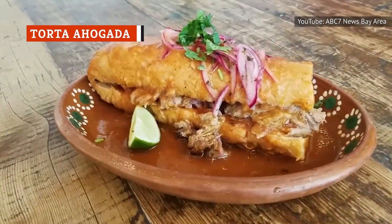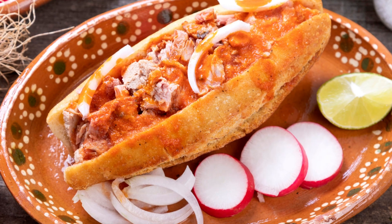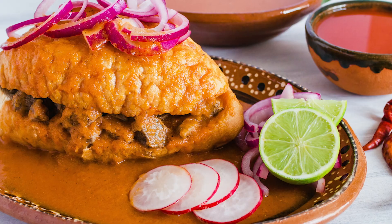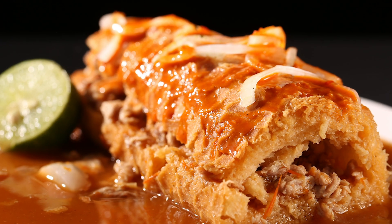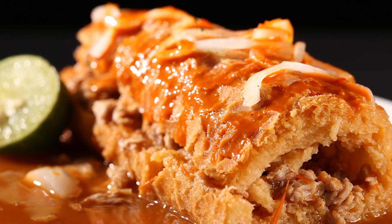Like many other Mexican sandwiches, torta ahogada uses a bolillo roll for the bread and is filled with beans or a certain kind of meat. That's typically chicken or pork, but the most important part of torta ahogada is what happens next — it's all drenched in a spicy red chili sauce. And remember, ahogada means drowned, so it's not a true torta ahogada unless your sandwich is dripping wet.